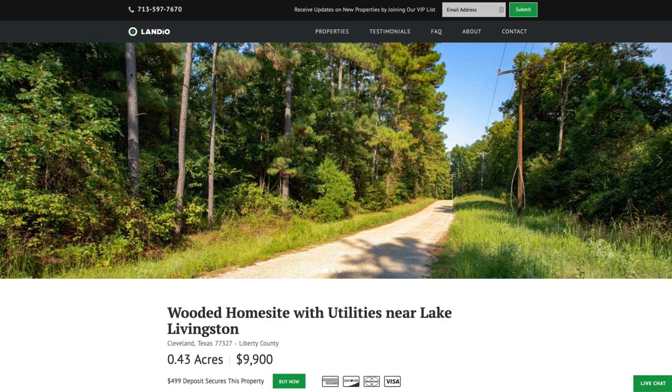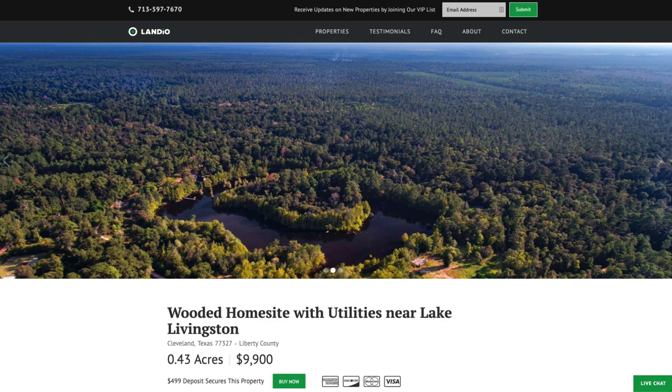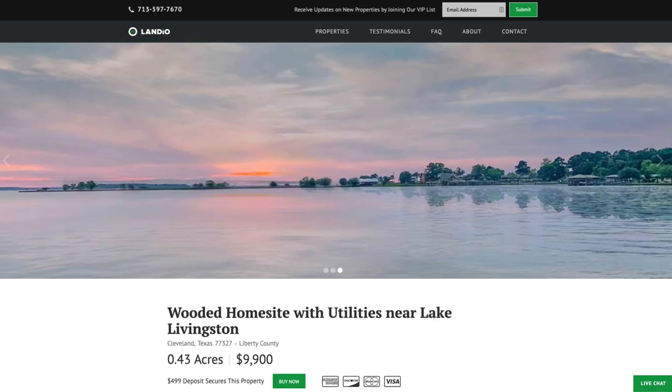Hello, this is Tori with Landio. We have a new wooded home site with utilities near Livingston, Lake Livingston, the Big Thicket National Preserve, and about an hour north of Houston, Texas.